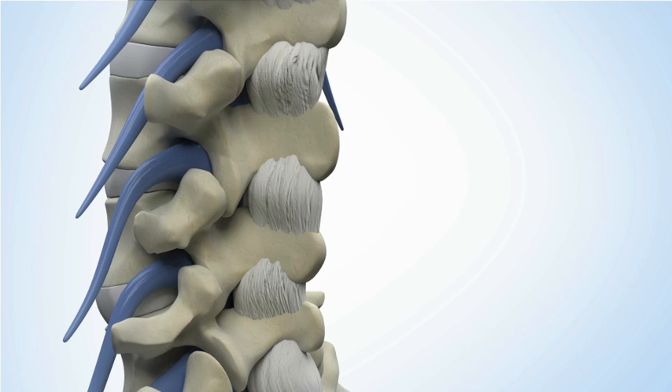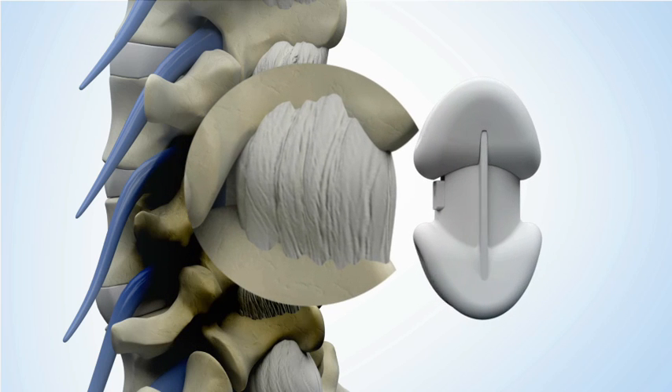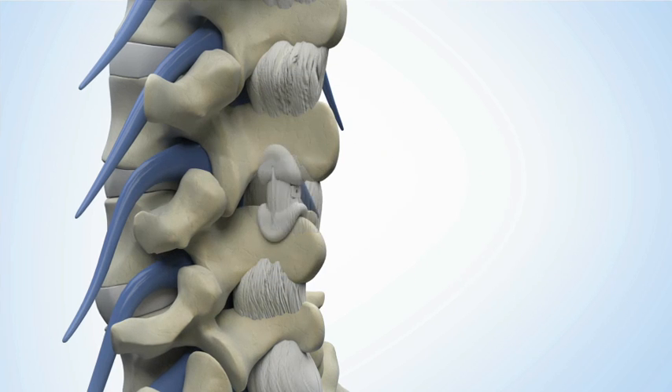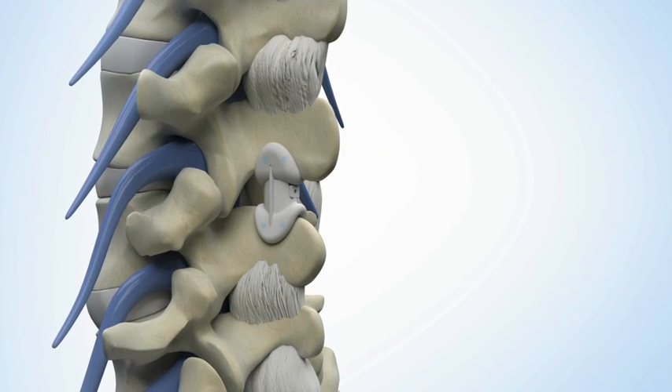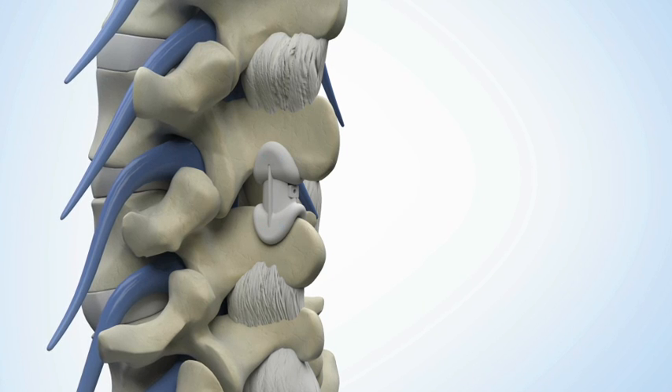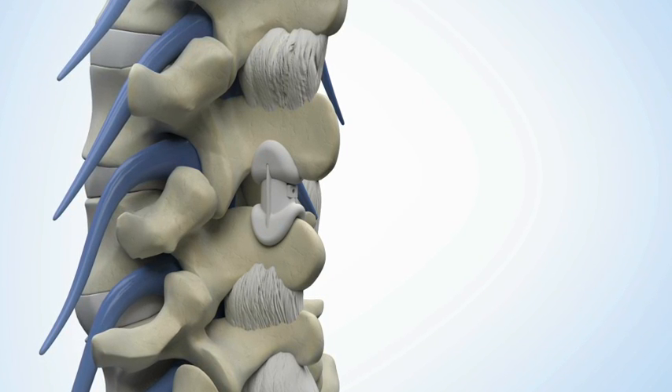The device is initially placed through the intervertebral ligament and placed into close opposition to the spinous processes at the affected spinal level. The device is then anchored into the bone of the spinous process using a novel, flexible, and strong patented anchoring system.